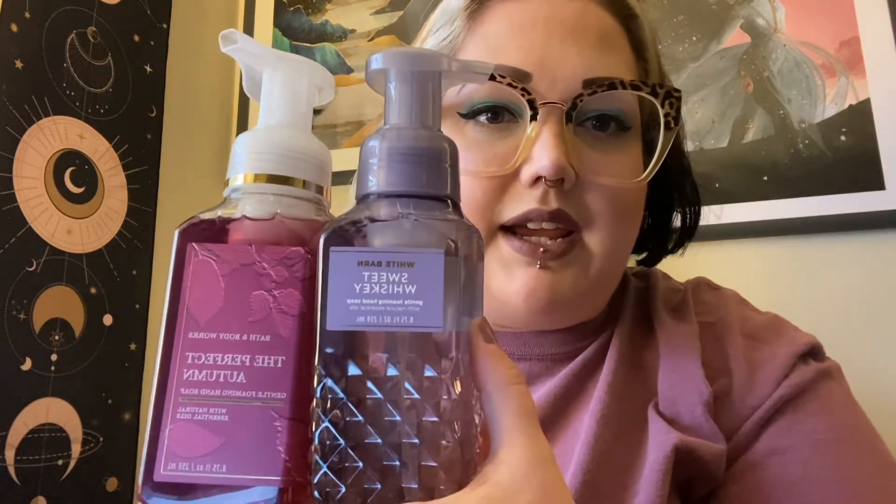The first stop, which I actually ordered online, was Bath and Body Works. My boyfriend really likes their Warm Vanilla Sugar Body Wash so I got him some of that, and then we picked up some soaps. I already have some soaps set up in our house but I got these — the Perfect Autumn and then Sweet Whiskey. These smell very good. We use these hand soaps all the time and they were on sale for $2.95, so I got like six of them. The Warm Vanilla Sugar was buy two get one free, so he got three of those.